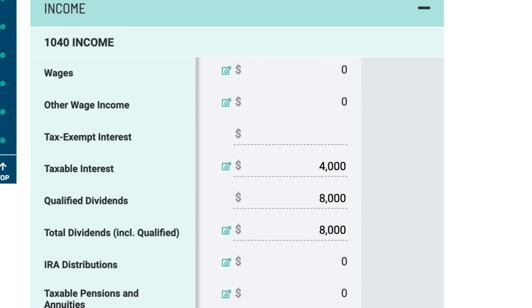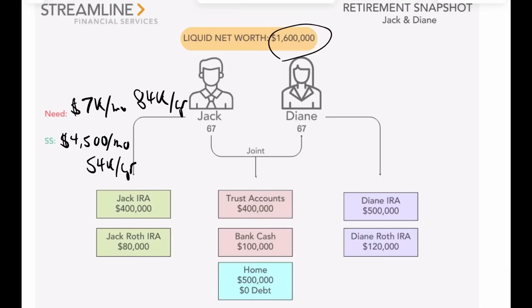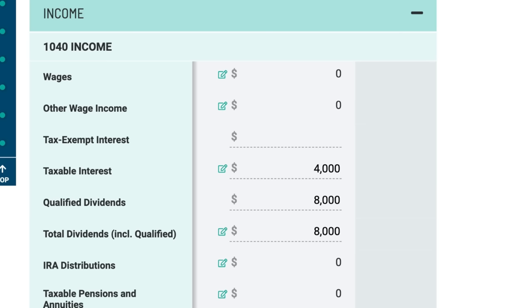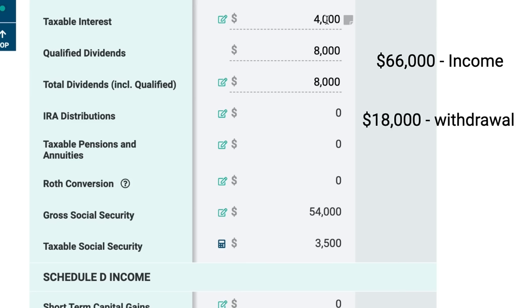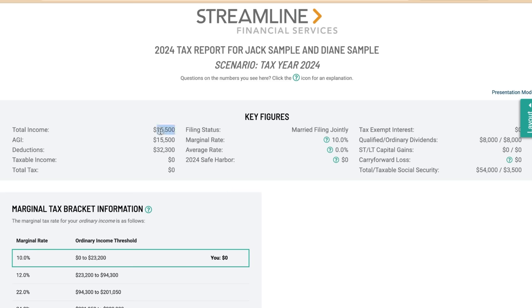Let's look at their scenario picture. They have taxable interest coming from the bank account each year, and qualified dividends coming from their trust account. They also have Social Security of $54,000 per year. So $54,000 plus $8,000 plus $4,000 equals $66,000 of income. What's left is $18,000 from the bank that they need to take out. Total income is that $8,000 plus $4,000 plus total taxable Social Security, which is $3,500.